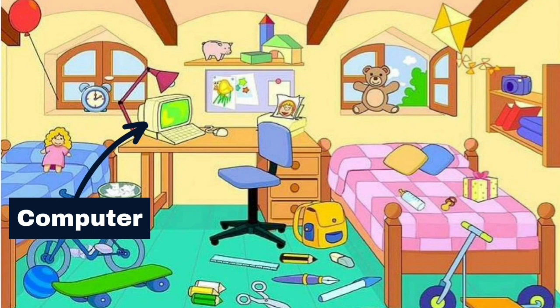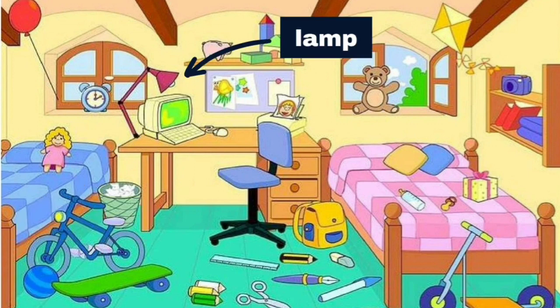There is a computer on the table. There is a red lamp next to it.